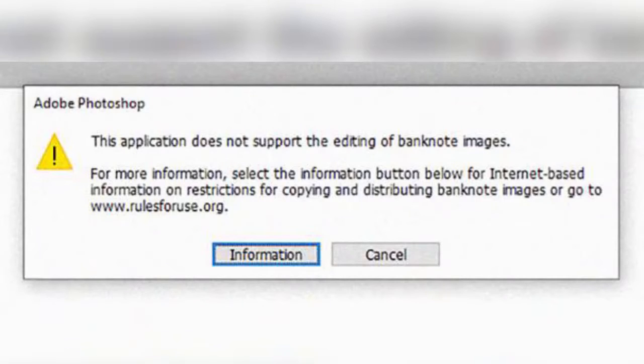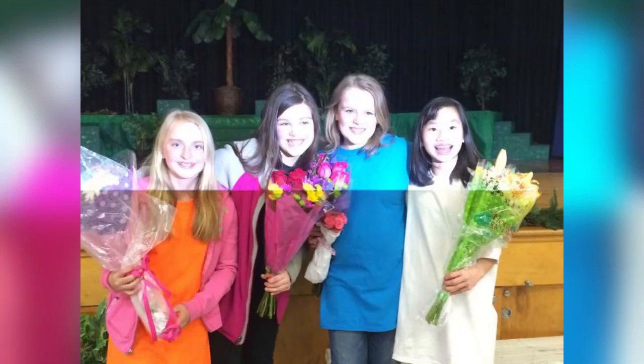What happens when you open a dollar bill in Photoshop? This is what happens when you take a picture on an iPhone at the same time a flash goes off on another camera.